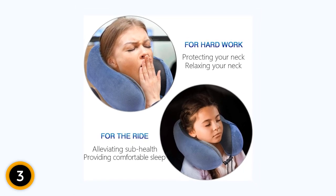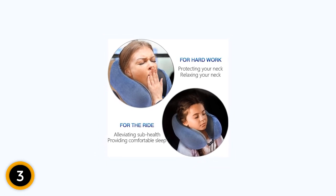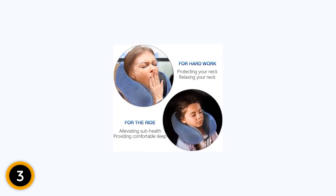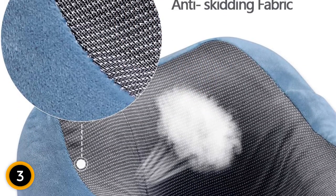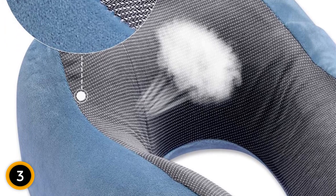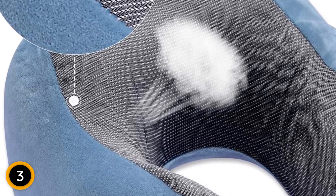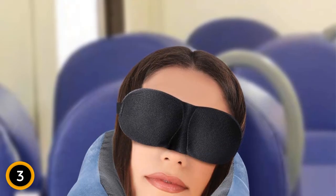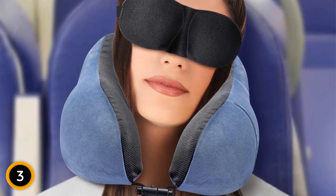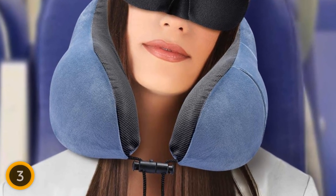Whether you're on a long-haul flight or a road trip, the DYD Travel Pillow is designed for maximum convenience. It comes with a compact carrying bag that allows you to easily store and transport it, making it ideal for on-the-go use. With its memory foam construction, washable velour cover, and additional sleep mask and earplugs, it's the ultimate travel accessory for a peaceful and rejuvenating journey. Say goodbye to neck pain and hello to blissful rest with the DYD Travel Pillow.